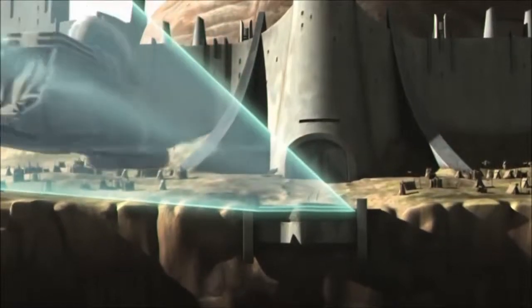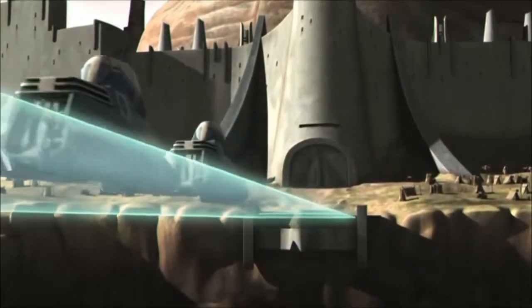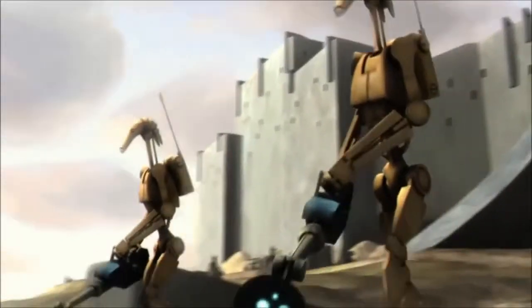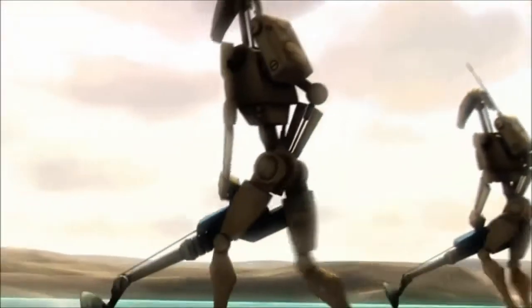Some variants of the MTT were altered internally, with the droid deployment rack removed to carry other hardware and personnel, such as units of droidekas or organic troops.